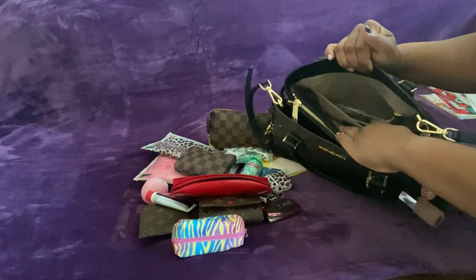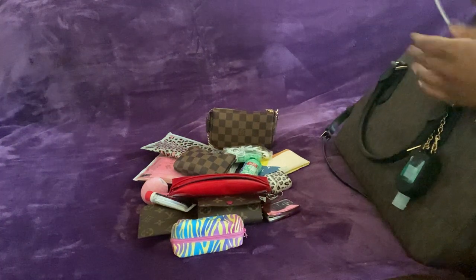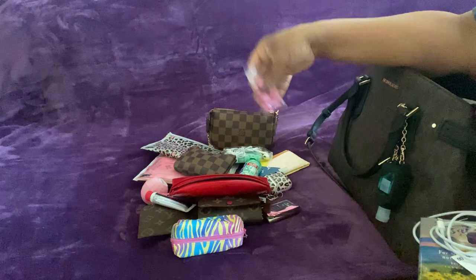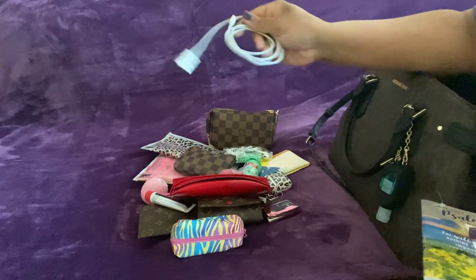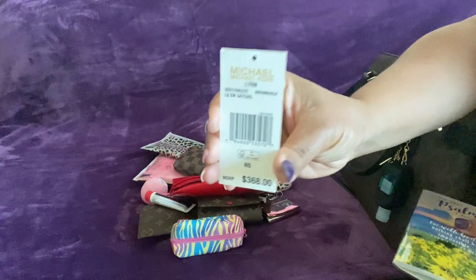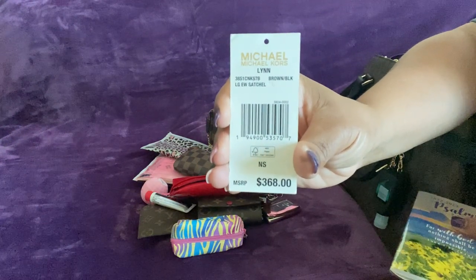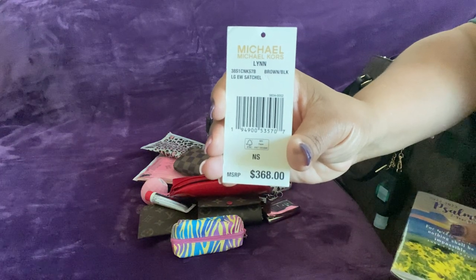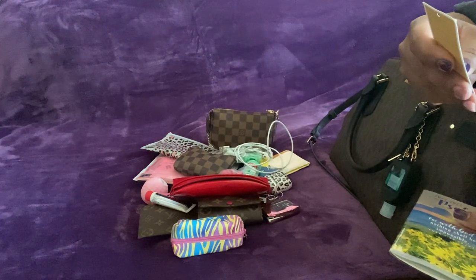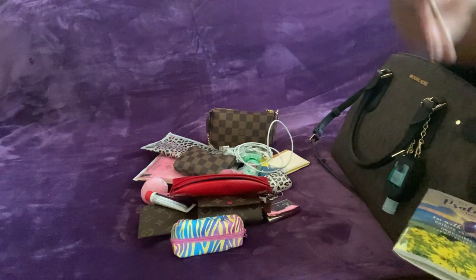This side has a zipper. I have my chewable Tums and a charger cord. This is the tag to the bag if anybody wants to see — I didn't pay that much. I think I paid $129 or $139. Oh wait — this is the Lynn large satchel in brown and black, and I paid $149.99.